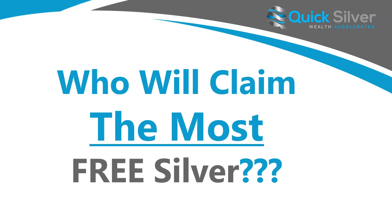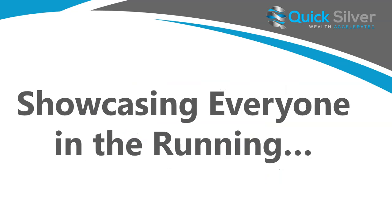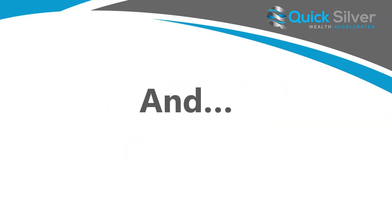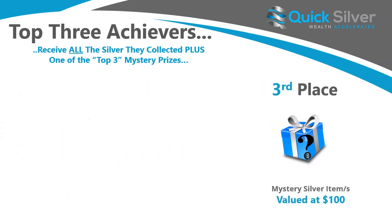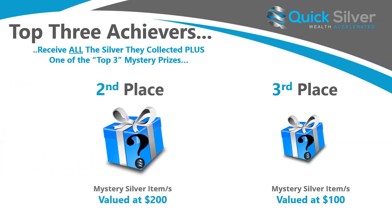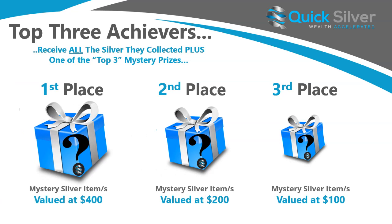The question is: who will claim the most free silver? We'll put out a leaderboard as the month progresses, showcasing everyone in the running. And if that still isn't cool enough, the top three achievers are going to receive all the silver they collected plus one of the top three mystery prizes. Third place will receive a mystery grab bag of silver valued at $100. Second place will receive a value of $200. And first place will receive a mystery grab bag of silver valued at $400.